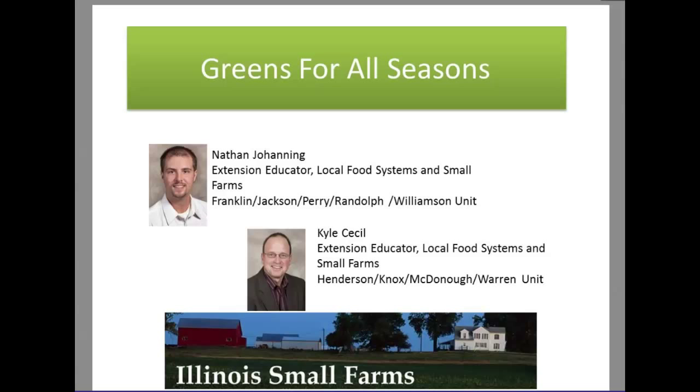We're going to jump right in here. I'm going to hand it over to my colleague Nathan Johanning. Nathan is new to us, about three months under his belt. Nathan's got a good background and practical experience in small farms and local foods. He comes to us from Southern Illinois University and is a grower also — one of those unique individuals with a lot of training and expertise and on-the-ground experience.